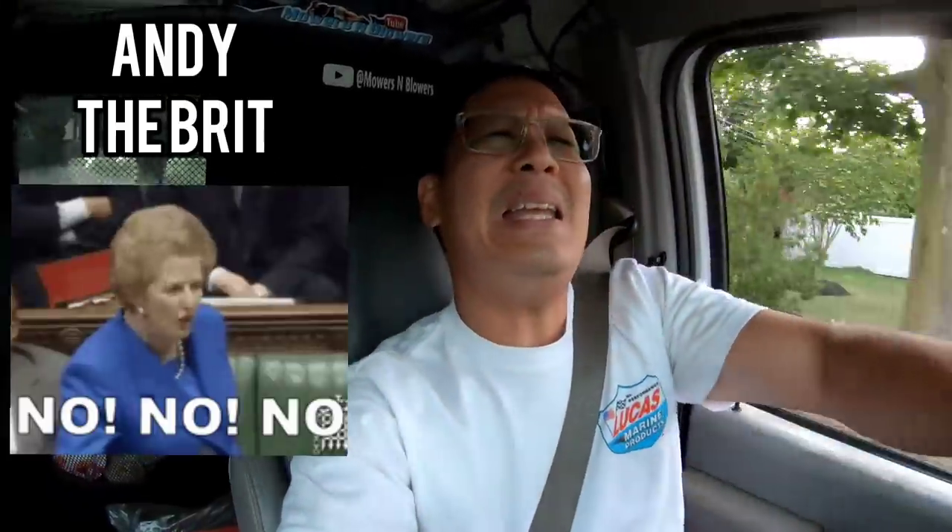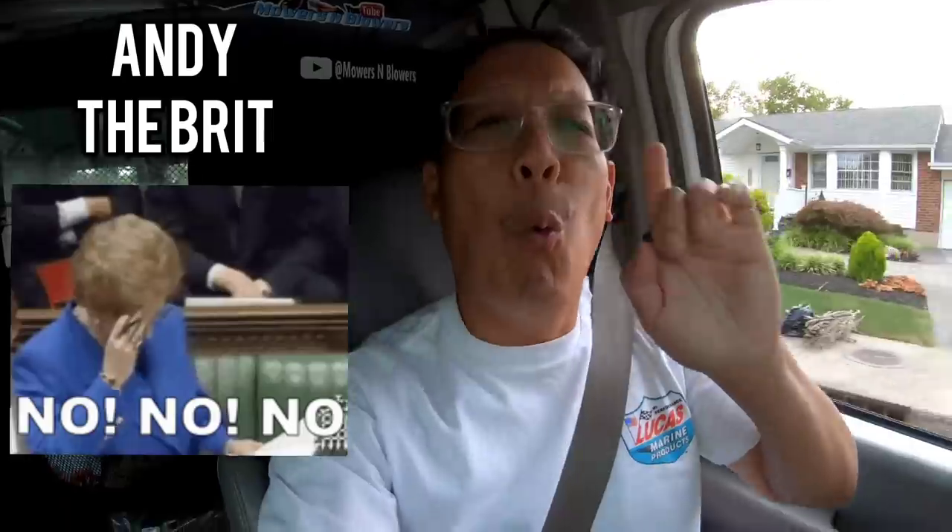Why am I going out at 7 o'clock at night? I usually don't. But I just got a text message from Andy the Brit's wife's brother. He lives in the area, and he lets me know whenever he sees something interesting.